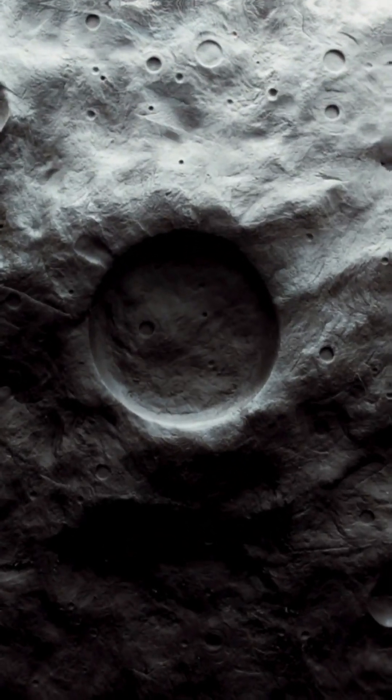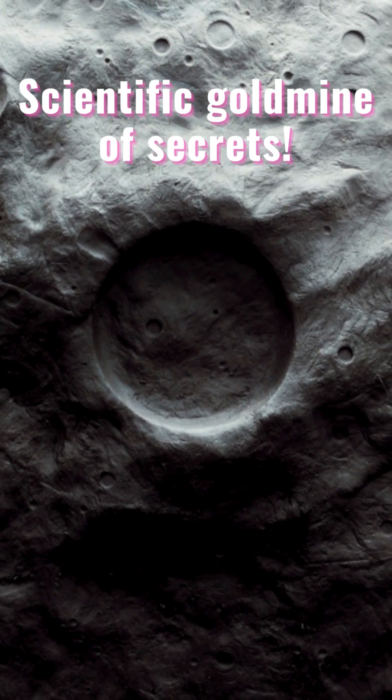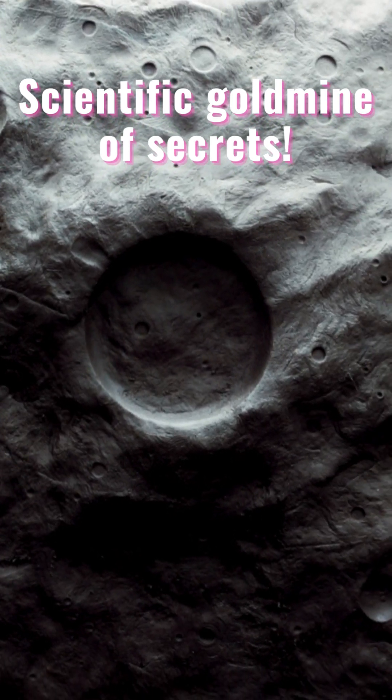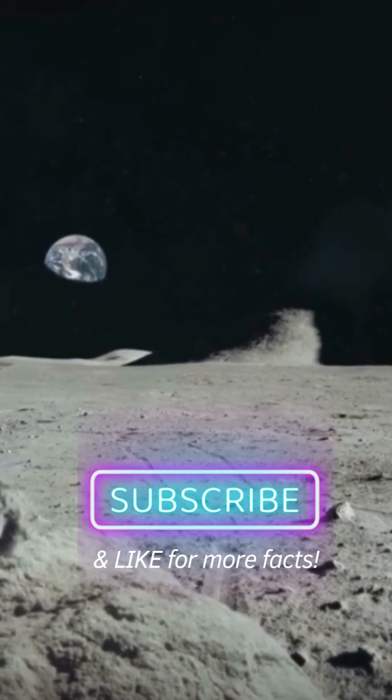The South Pole-Aitken Basin's composition is truly captivating. Its impact was so powerful it revealed parts of the lunar mantle under the crust. Now it's a scientific goldmine for studying the Moon's interior without invasive drilling.